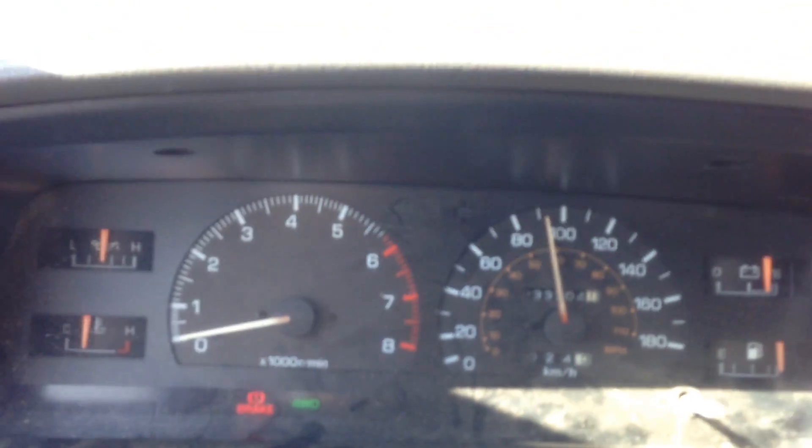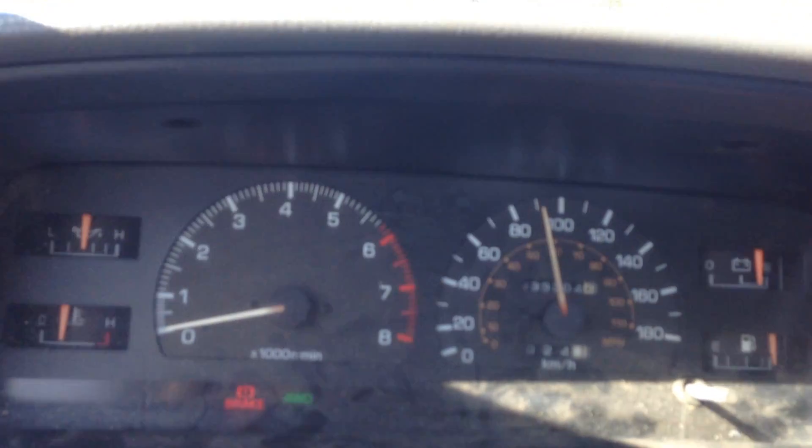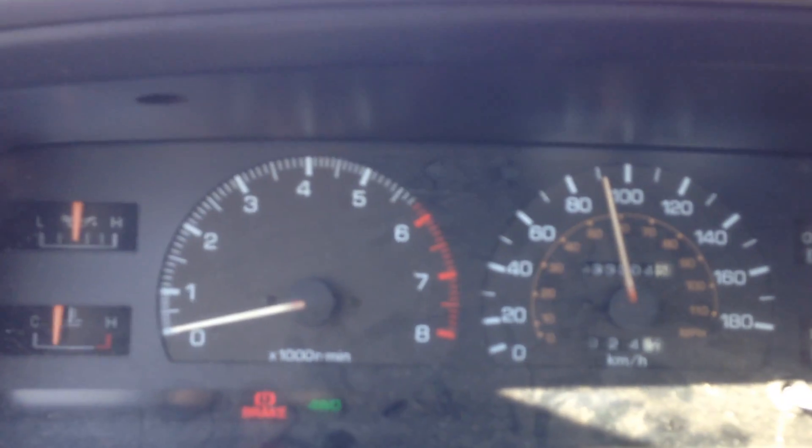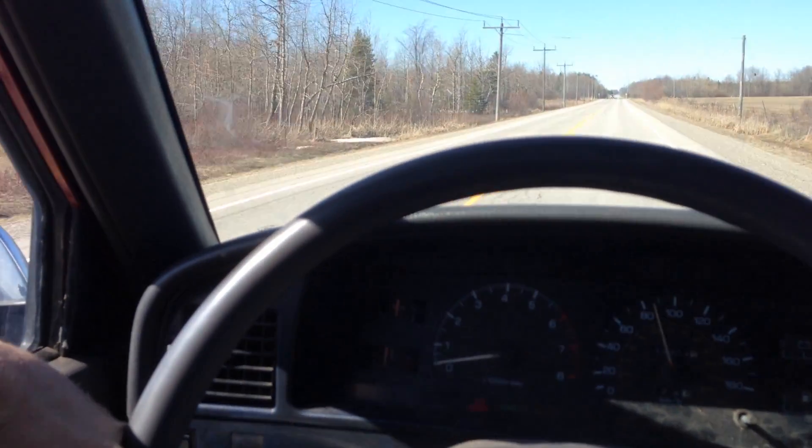We're in four-wheel drive and the hubs are locked, so there's a little extra drag today. And as you can see — fourth gear, 55 miles an hour up an incline, no troubles. Thank you very much. Later on we'll let you know the weight that was on, because we're heading to the scrapyard.